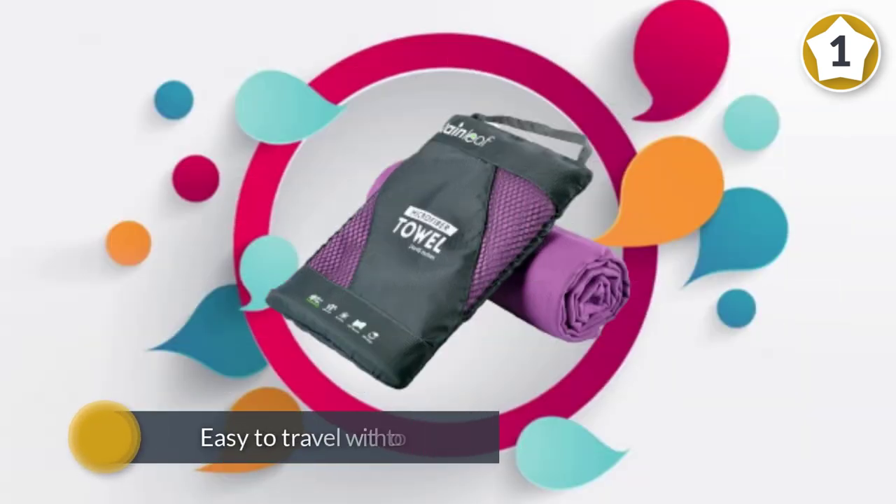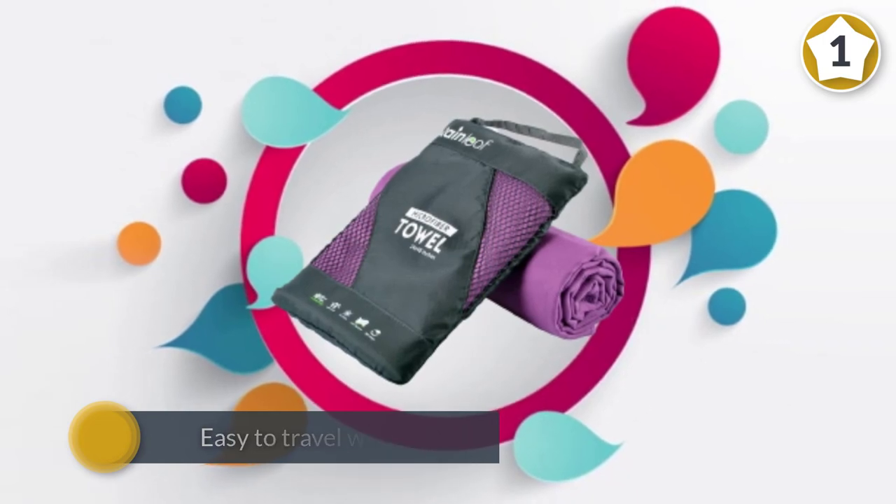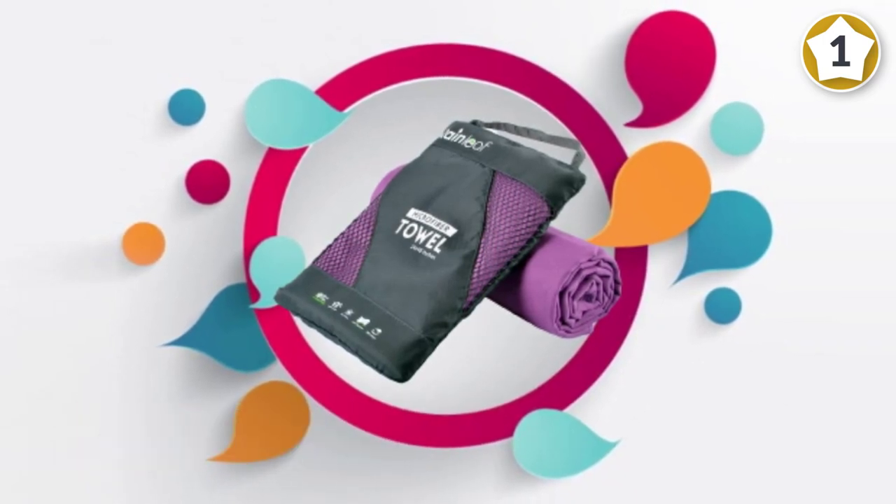This towel features a mesh carrying bag with a hang snap loop. Your towel is easily put away, and you don't have to worry about it being blown away by wind.